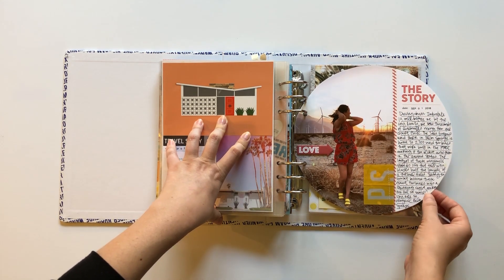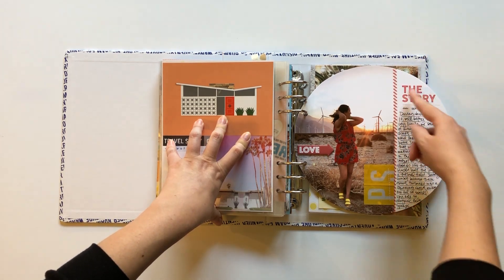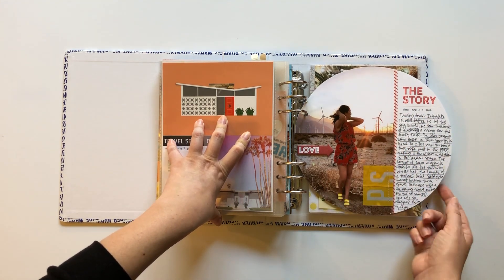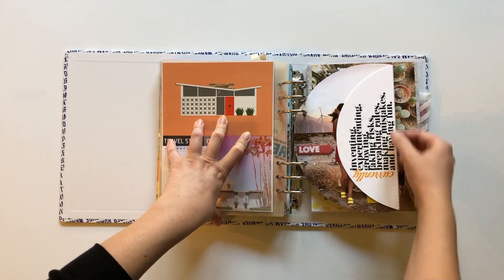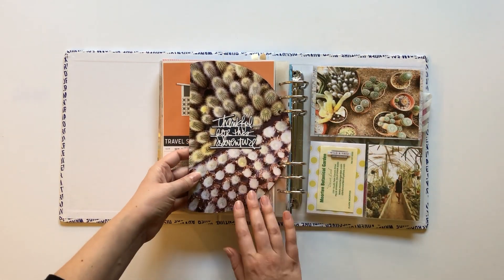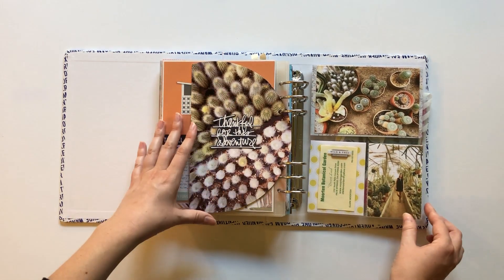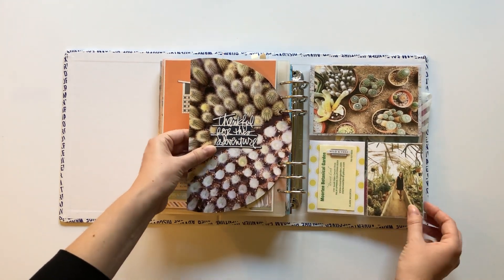Another one of those Travel Story cards — I talked about some of the architecture in Palm Springs. I did this layout for the Design Story Kit, another example of something I made back in March and kept aside until I could put it in my album. I loved the yellows and reds in this kit — I knew it would go really well with this photo. We got these half circles in the kit, so I printed off a photo to make a complete circle and did my journaling about the windmill farm, making that one of our stops in Palm Springs. That flips out and there's a full photo on the back. We also went to a botanical garden to see all the cacti — a super cool thing to see. I cut up one of the cards by hand for that.